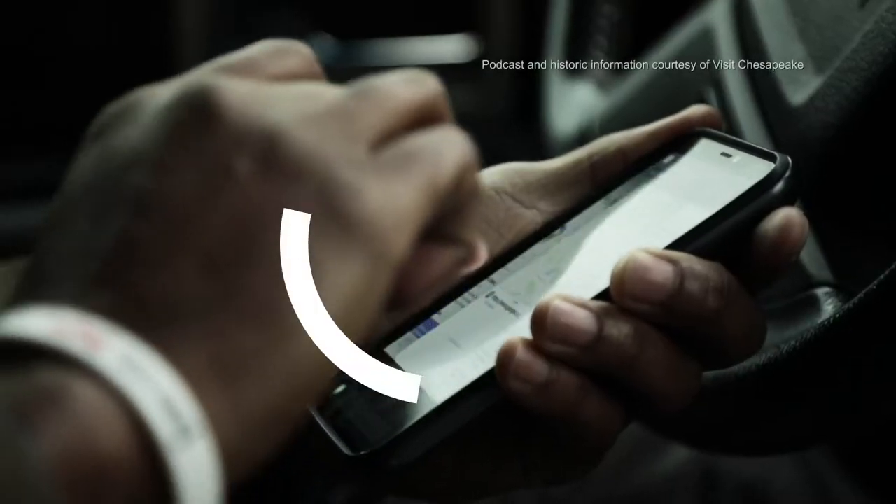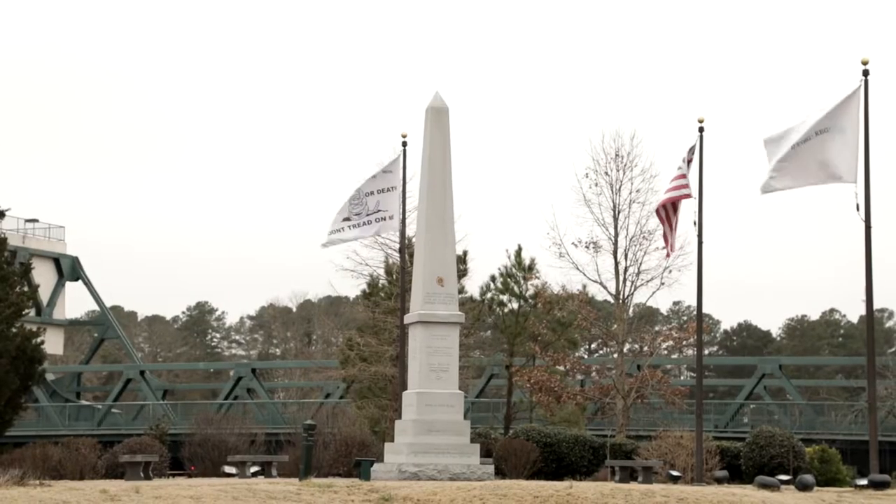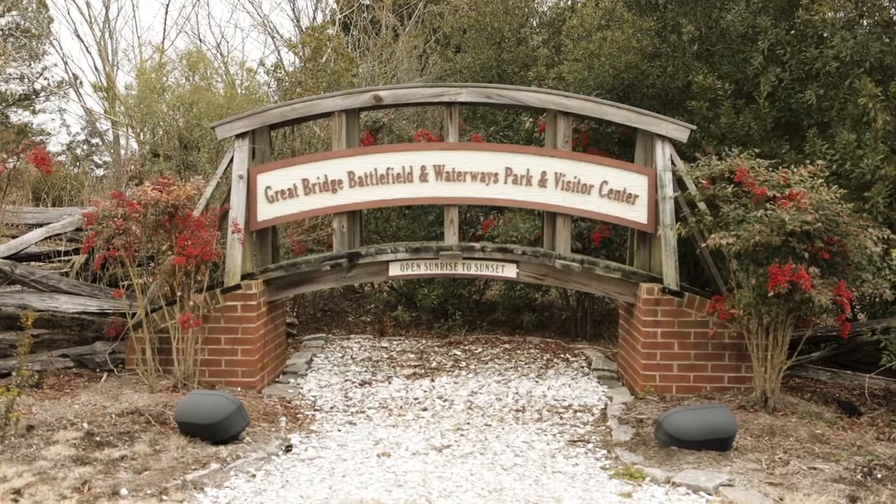February is Black History Month and today I'll be taking the Chesapeake African-American Heritage Trail self-guided driving tour with six stops along the way and a pretty cool podcast. I'm already at my first stop, the Battlefield Park.